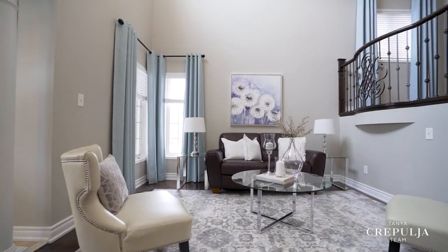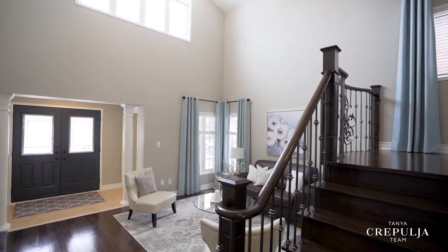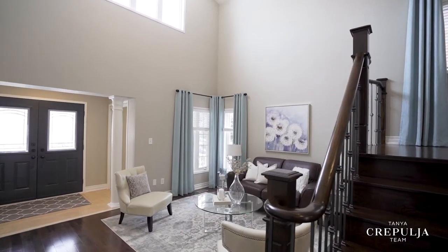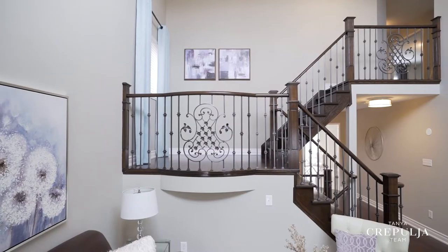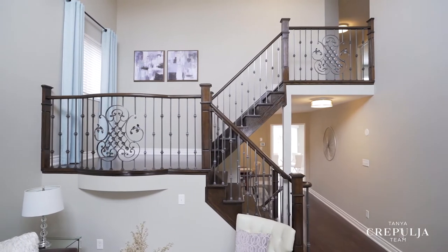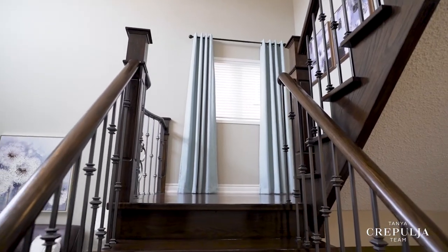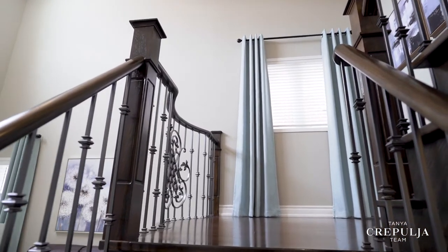As you step in, you'll be greeted by a welcoming two-story formal living room with a striking 18-foot open-to-above feature and an abundance of natural light from the surrounding large windows. You'll notice the striking fully remodeled hardwood staircase with luxurious wrought iron balusters, along with the teak hardwood flooring which flows beautifully throughout the home on the main and second floor.